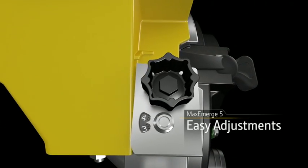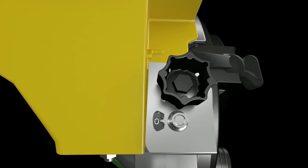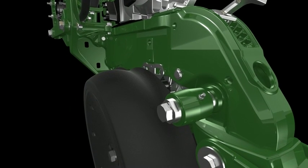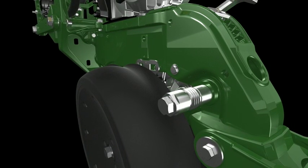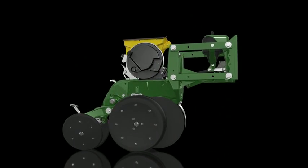With the newly improved doubles eliminator, you can achieve 99% singulation. Plus, we've added a convenient dial indicator to make it quicker and easier to adjust settings for corn, soybean, or any other crop you plant. This is bottom-line production at its best. To make sure you continue to get the best, we've improved the durability of the gauge wheel arm to give you reliability never imagined.